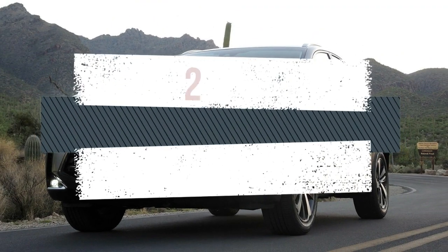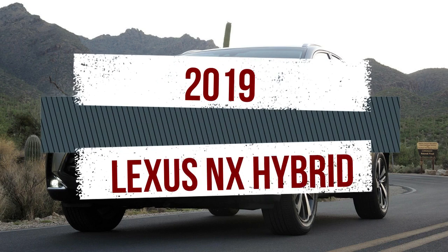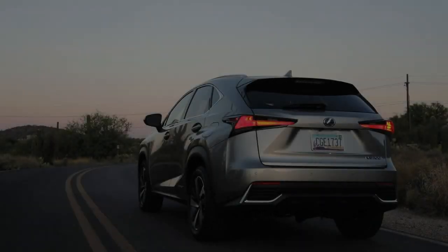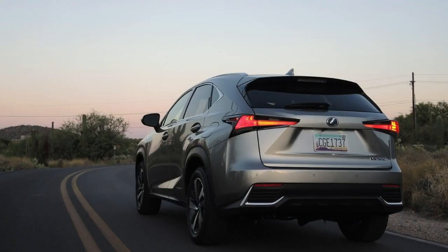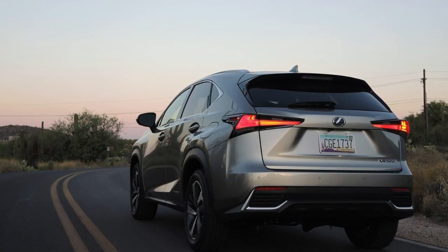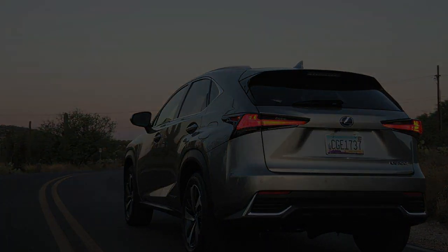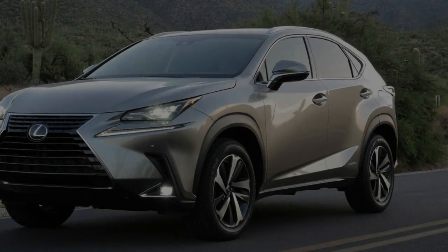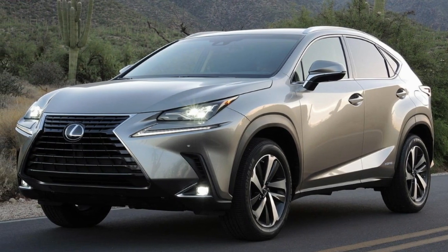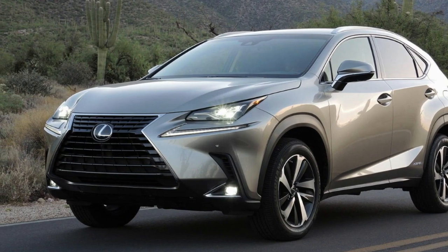Given that Lexus parent Toyota holds the patent to the world's most popular hybrid system, it came as no surprise that Lexus plans to stick it in the NX. Those hybrid badges mean that this NX comes equipped with a 2.5-liter inline-four mated to a CVT, while two electric motors — one supplementing the engine up front and another at the rear justifying the AWD designation — deliver electric propulsion.